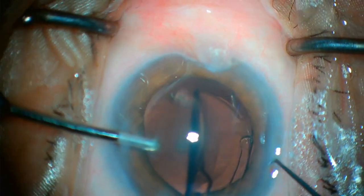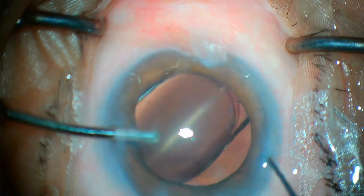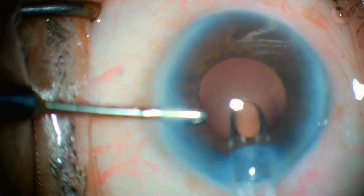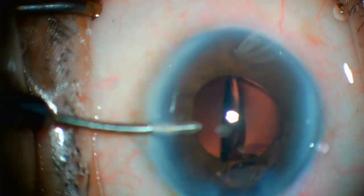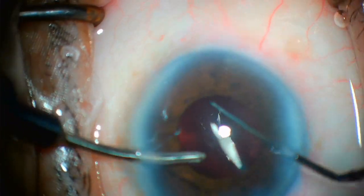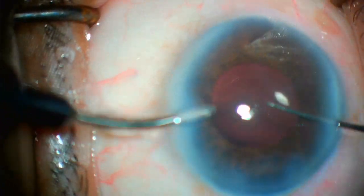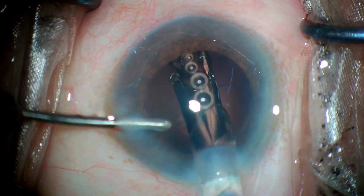Most of the patients are happy with the vision. They can read, write, and drive without glasses, but may require specs for newspaper reading, which is often forgivable. Results would also depend upon age, astigmatism, and the retina and corneal status of the patient. My final opinion is that it's an amazing technology.